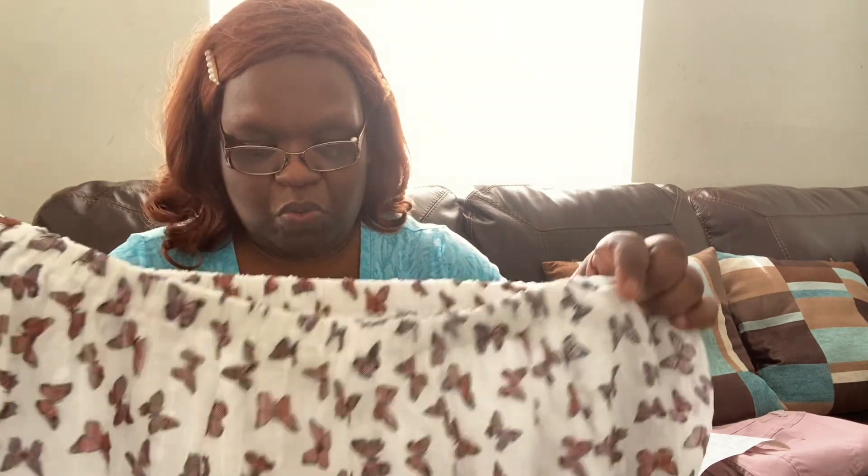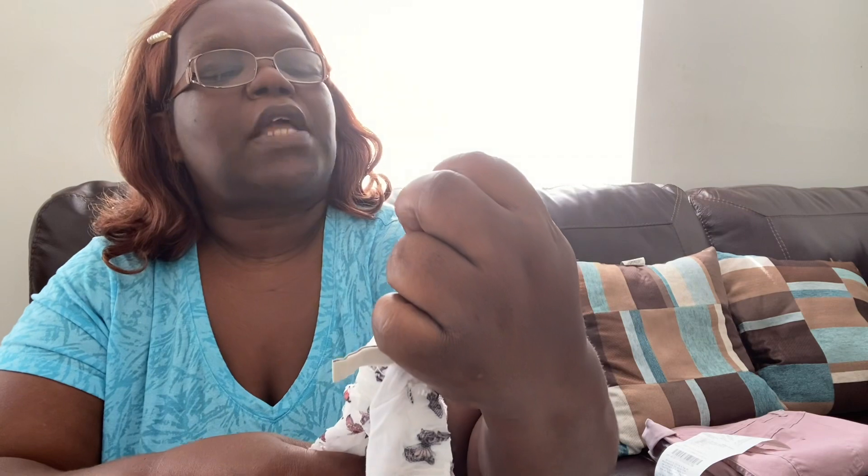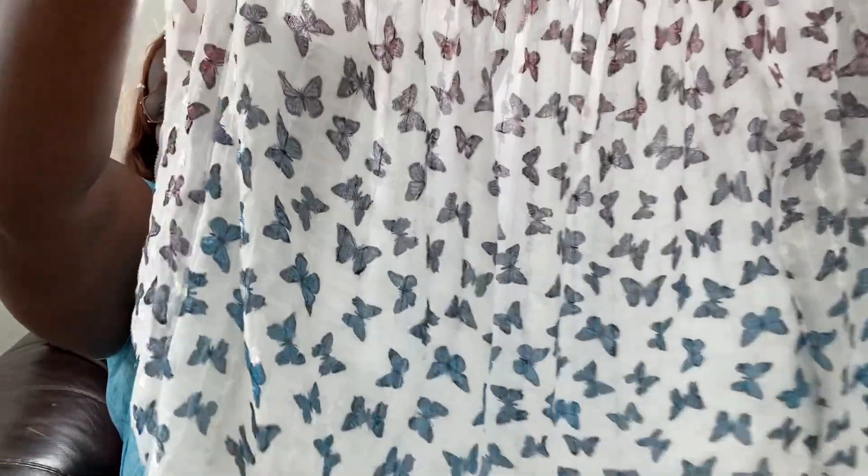The next item — I love butterflies, you guys! This shirt was on clearance, marked down to $12.99 from $27.99. It's really pretty with all the butterflies on it.